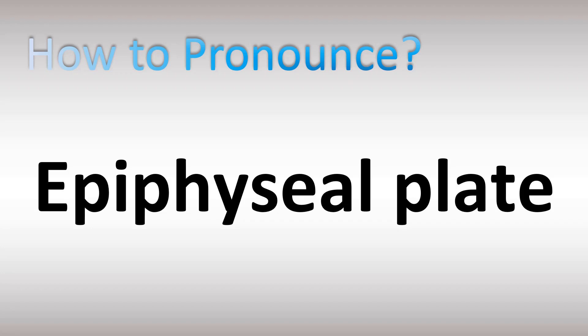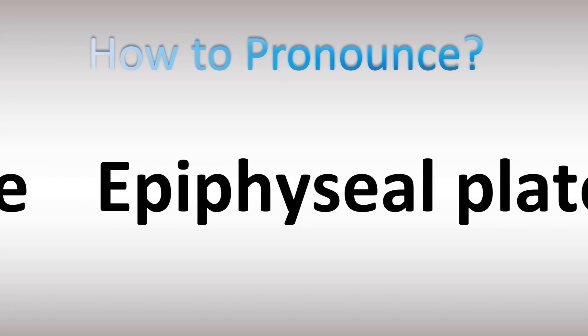Medical term, anatomy: a layer of cartilage — epiphyseal plate. Epiphyseal.